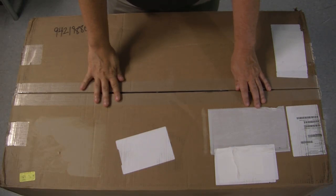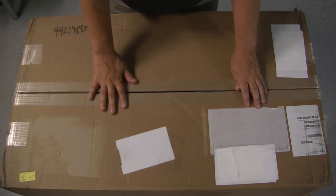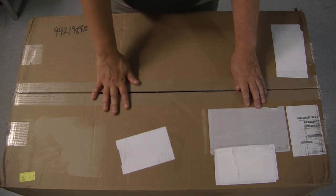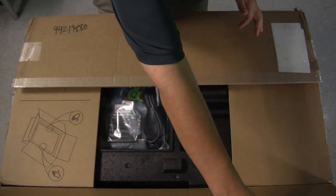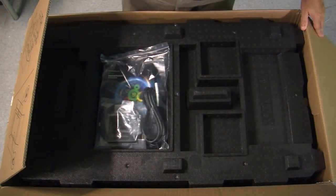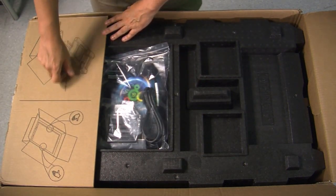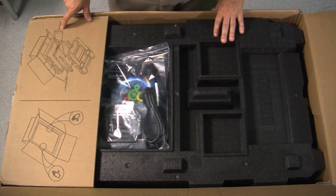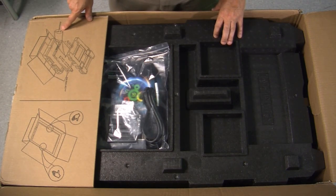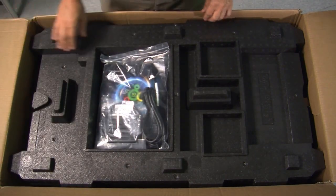Here we are at our StoreEver MSL 1-8 G2 auto loader. This is a zero drive device, and that's the way you'll see it in the product bulletin and quick specs, because the drive can be ordered separately — it's going to matter what version of LTO you're going to use as well as what drive interface you wish to use. I do have this split open, but I've put everything back in. I didn't flip this over mainly because there is some handling information over here, including information about the shipping lock. The mechanism to move the drive is locked in place and it will not operate unless you remove that lock.